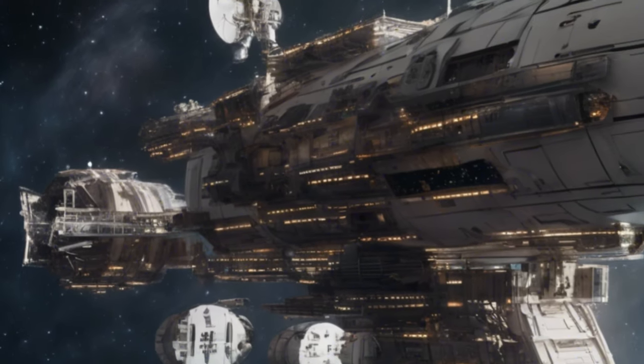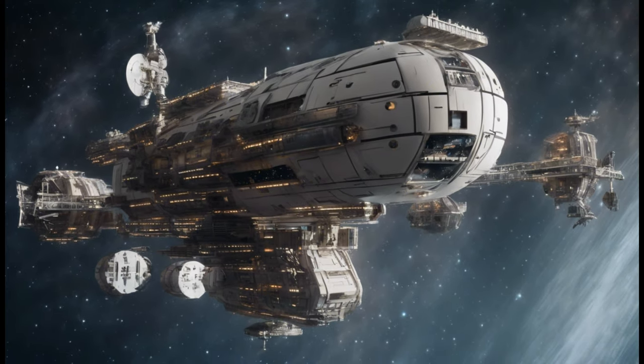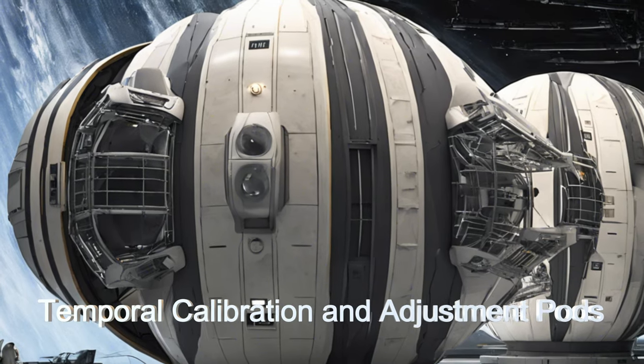Welcome, space enthusiasts. Today we're exploring the TimeWeaver 4 from the Trapezium Star Cluster, boasting cutting-edge temporal detection and analysis capabilities.